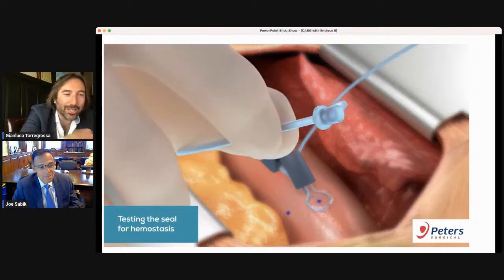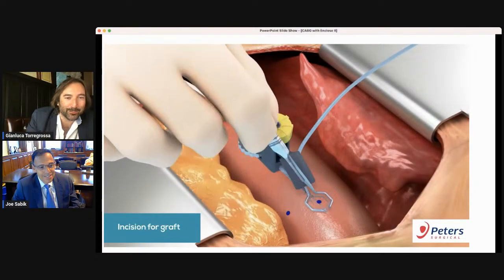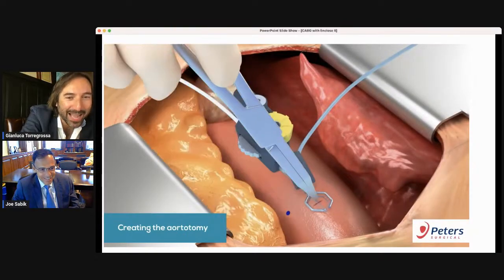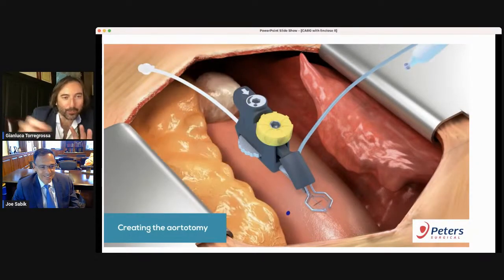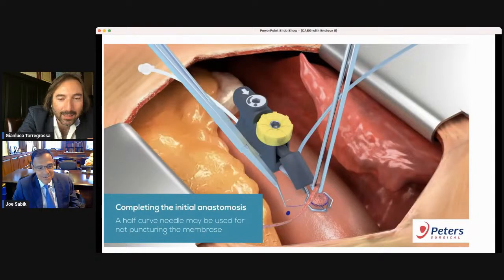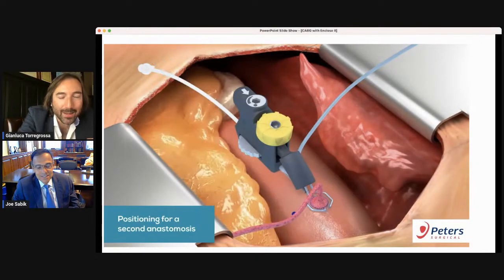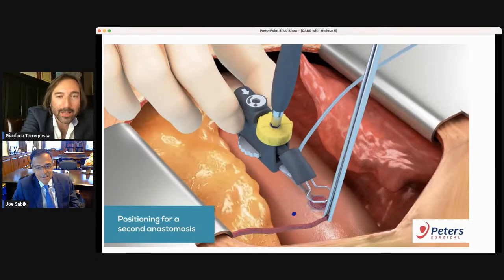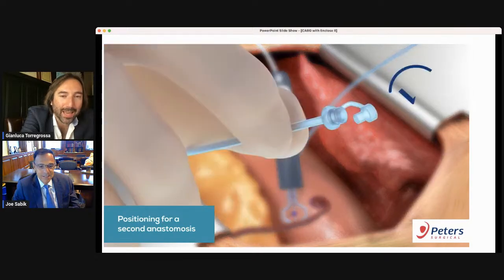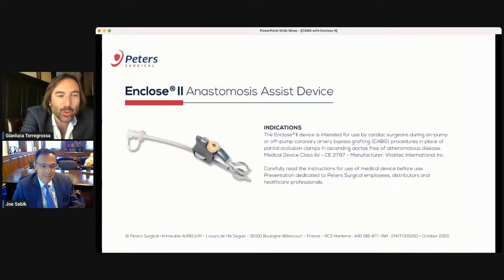This is exactly the mechanism — you create a completely bloodless area where you can perform your proximal anastomosis. By releasing the upper knob, you can separate the two jaws and reposition back again, creating a completely bloodless field. The bloodless field can be verified by the extension tube on the back.